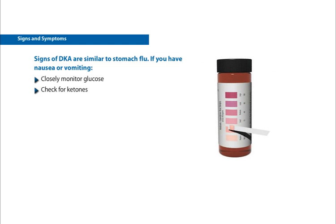DKA will always include both high blood glucose levels and ketones. Testing for ketones will alert you that DKA may be developing, so you can take corrective action to prevent it.